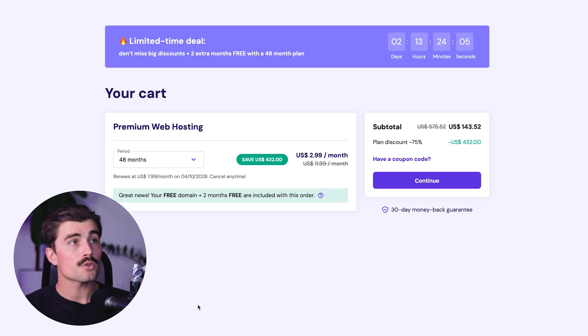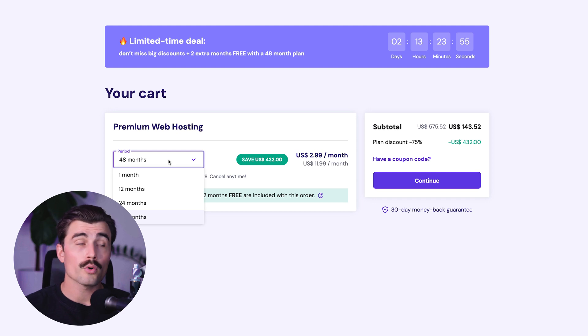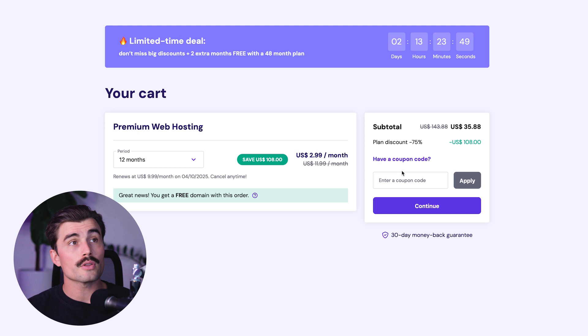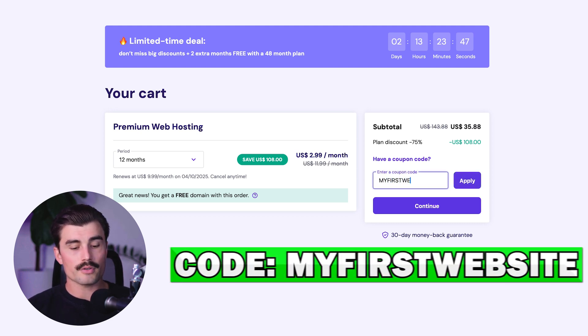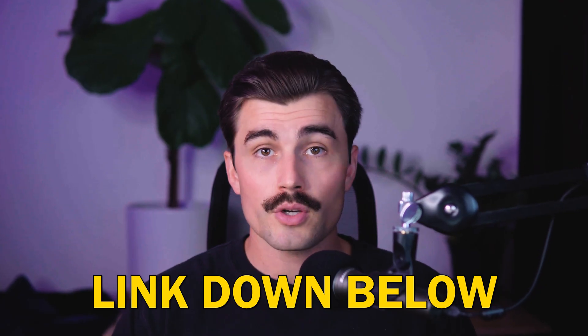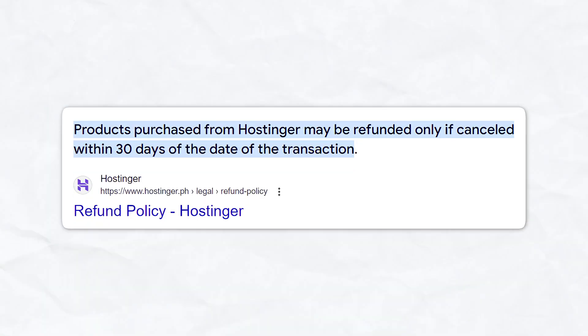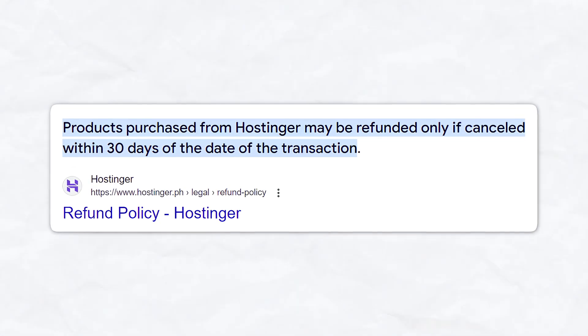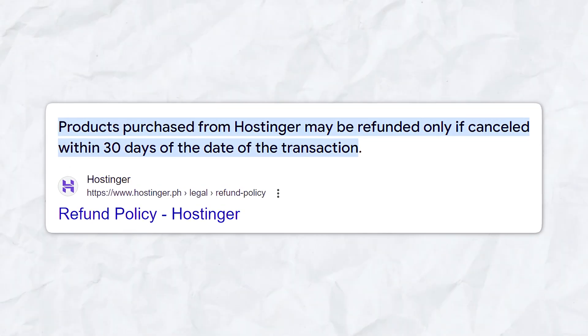From there, just click 'choose plan.' Then you only need to do two more things: choose the term you want to commit to — either one month, 12 months, 24 months, or 48 months. For this example, we'll do 12 months. Then come over to the coupon code area, type in 'myfirstwebsite,' and click apply. You'll see that for only $32.29, you get a full year of hosting with Hostinger. Hostinger also comes with a 30-day money-back guarantee, so you can try it out and decide if it's the right platform for you.